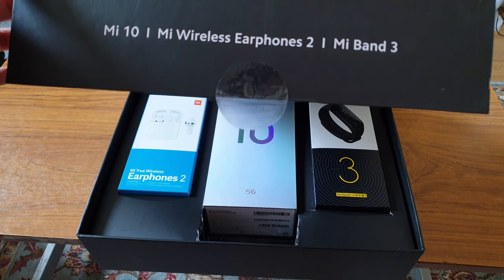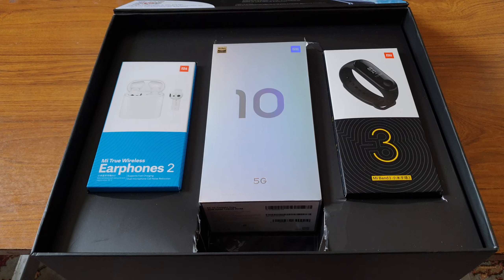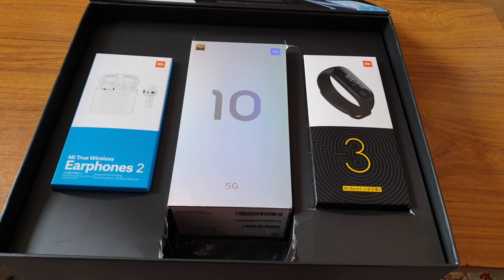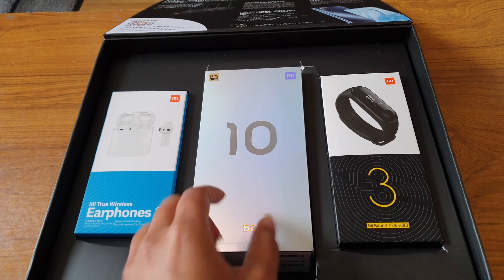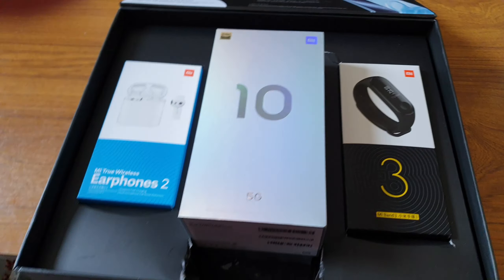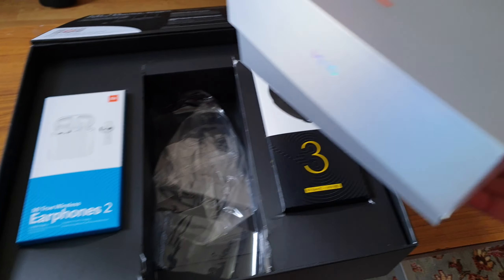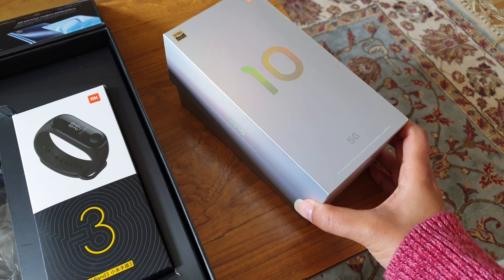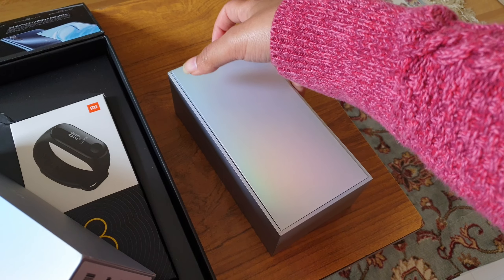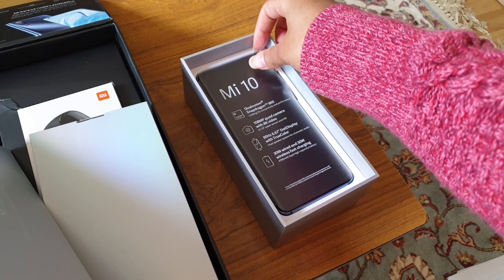They had this offer where if you pre-order from Xiaomi you could get the Xiaomi Mi Band 3 and earphones — wireless earbuds. So here I've got the phone, I've already opened it, and here is the box. The box looks kind of cool — it says 5G.